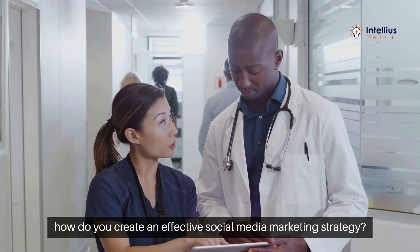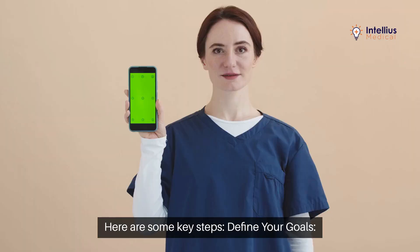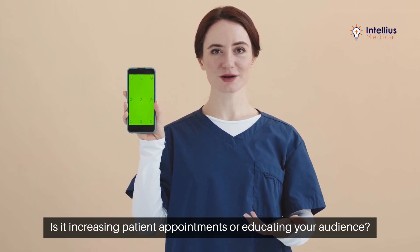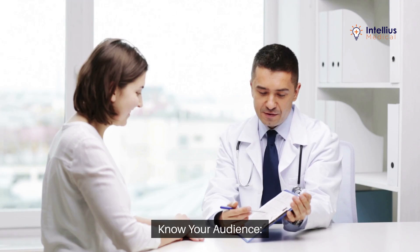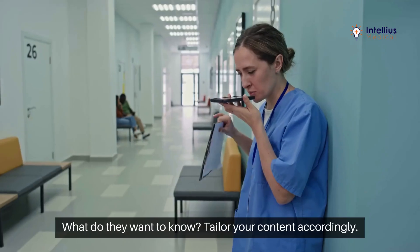So, how do you create an effective social media marketing strategy? Here are some key steps. First, define your goals — what do you want to achieve? Is it increasing patient appointments or educating your audience? Second, know your audience: understand the demographics of your patients and what they want to know.